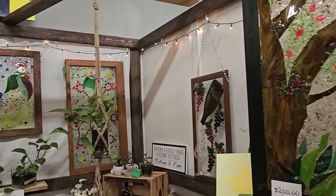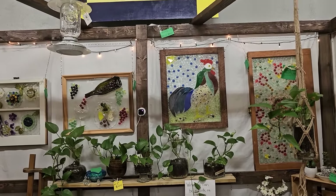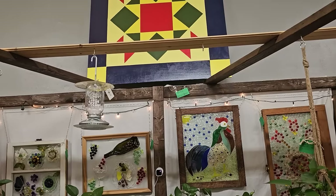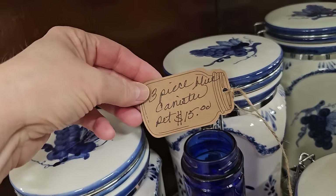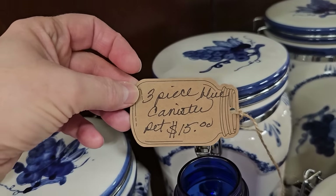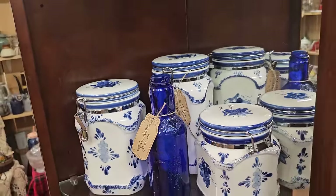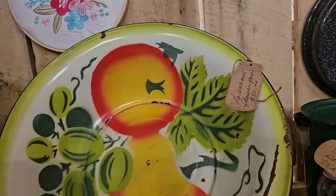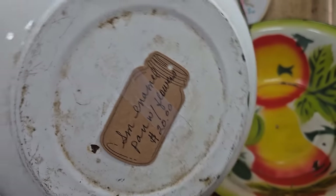Wouldn't that be pretty if you had a large enough window to hang that in, just to let the light shine through? And I love this fantastic deal. All three of these canisters for $15. And I ran across these enamel pans. $30 for this large one. I'd never seen enamel pans painted like that. And the smaller one's $20.